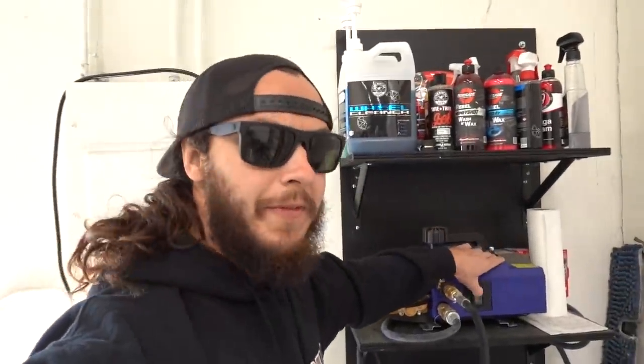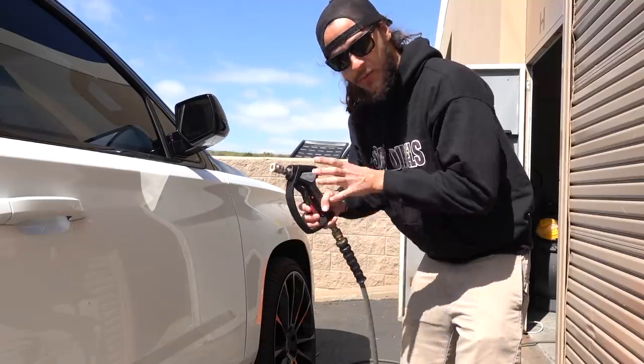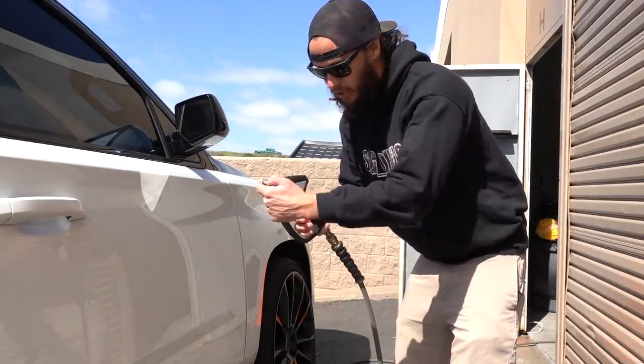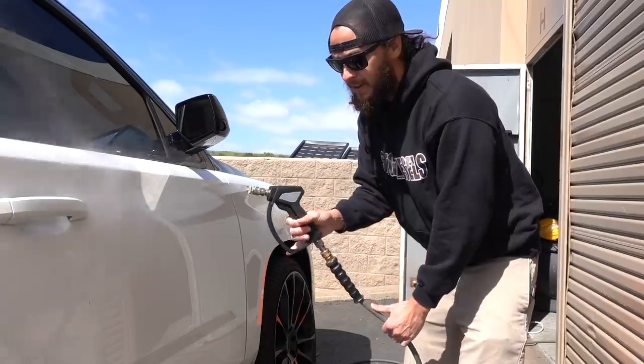I'm going to get everything set up, we're going to wash the Tahoe, and then we're going to rinse down the BBB because it's a little dirty from the last truck show. Let me fire up the pressure washer. She's fired up. One thing about such a short handle: when you don't have the foam cannon on and you're just running with your pressure nozzle, it has a tendency to want to kick back on you.